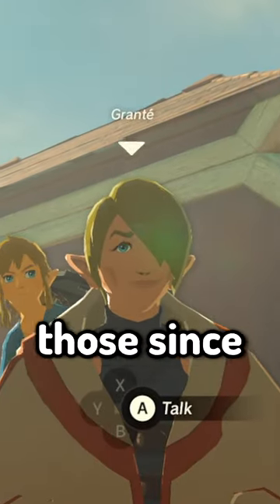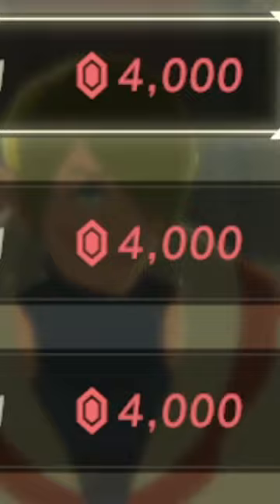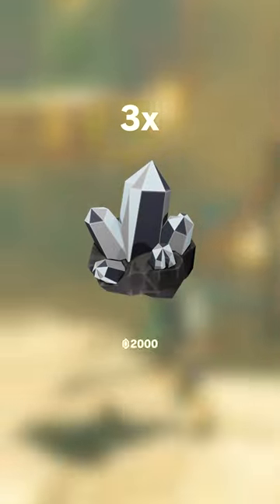Well, it can't be either of those, since Grante is running a sweatshop in Tarrytown and is selling pieces of armor for 4,000 rupees each. But there's something even more expensive than any of those — the Diamond Circlet — and it can be bought in Goron Town for 1,500 rupees plus 3 diamonds.